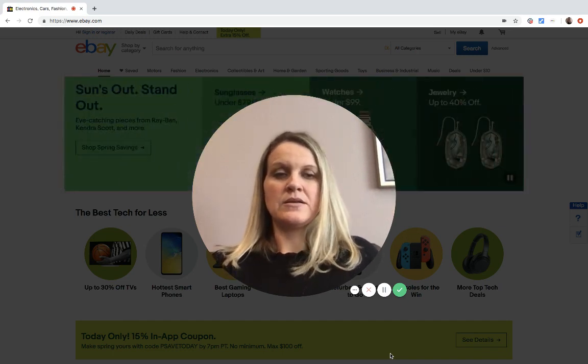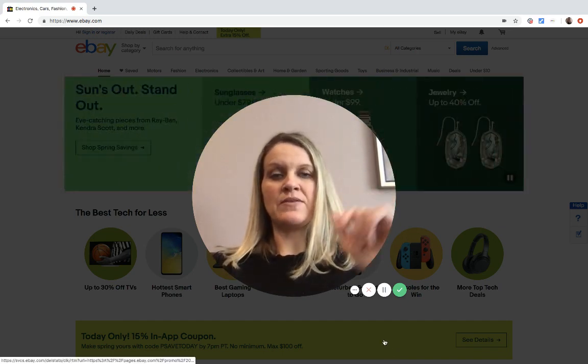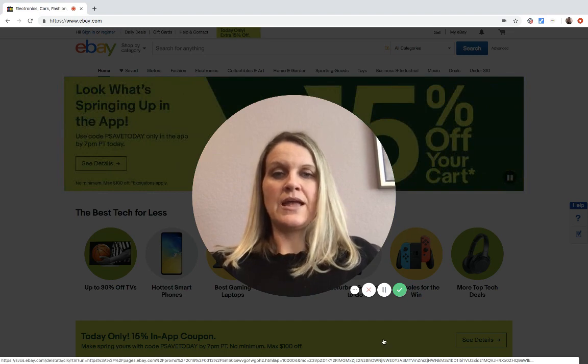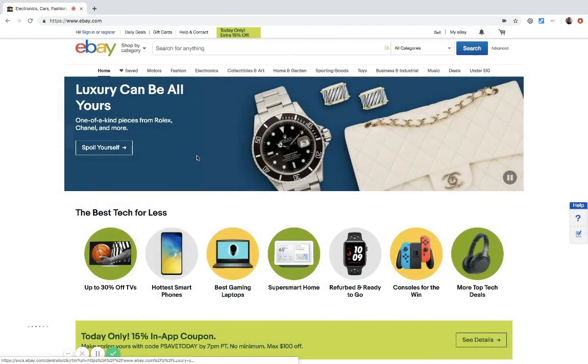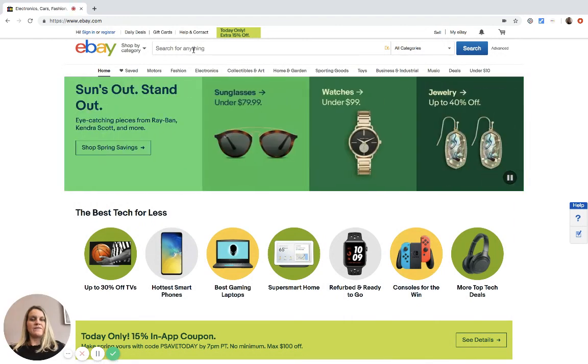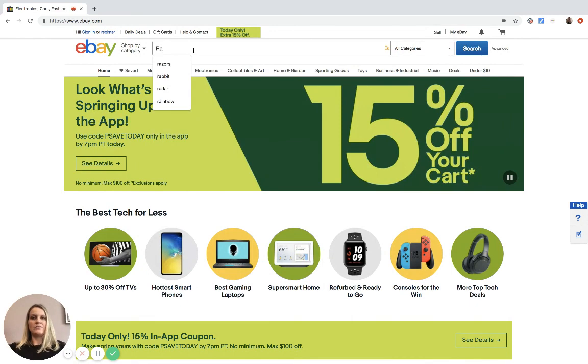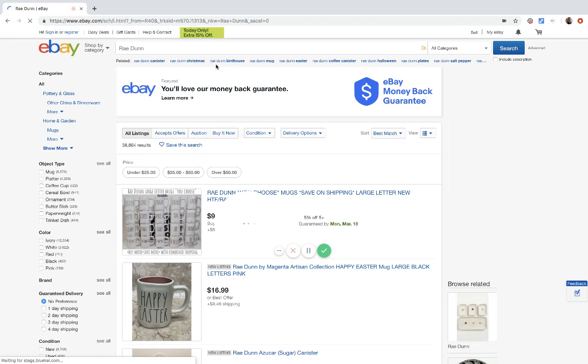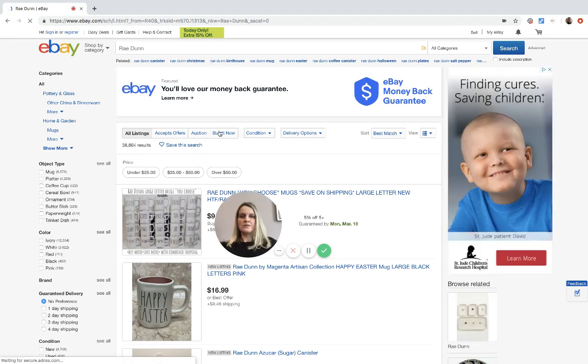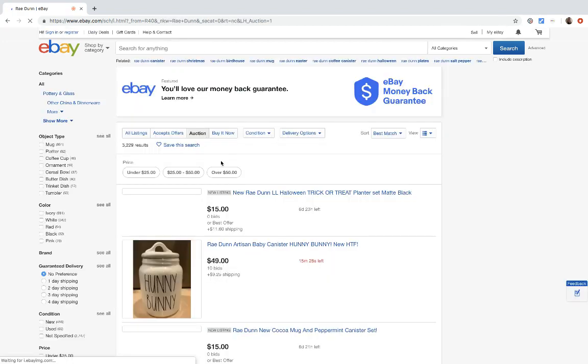Be sure to subscribe if you haven't already and click the alerts button - that'll alert you when I post new videos. This is a very popular item. Most people know this is a Bolo, but I want to show you how big of a Bolo it can be. So it's Rae Dunn.